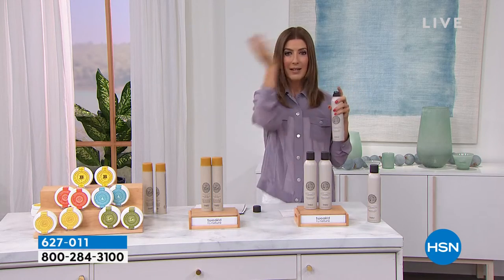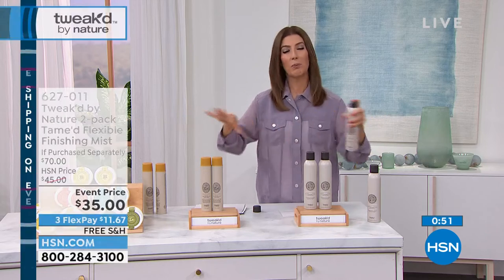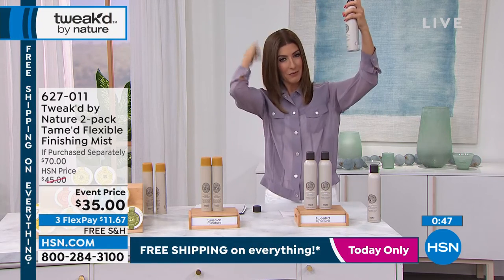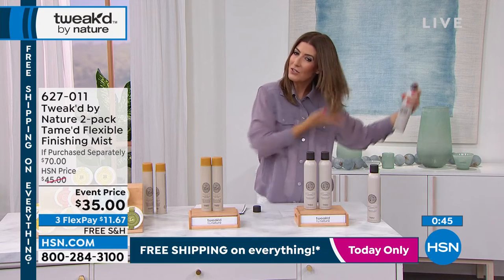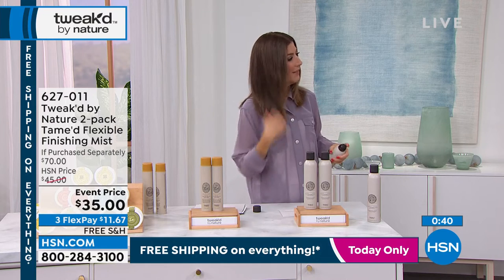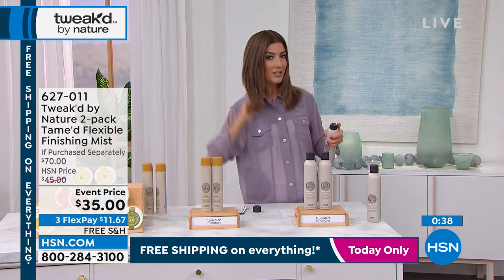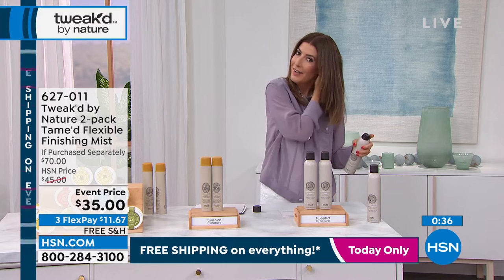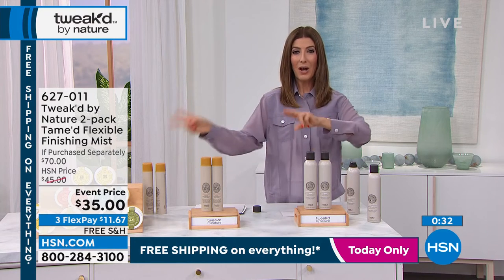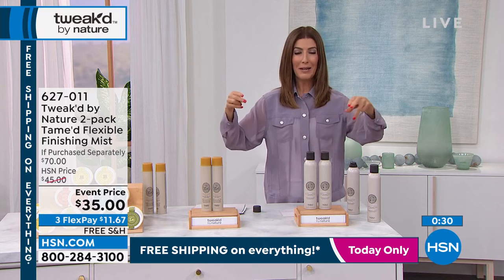I'll show you the mist — it's very, very fine. So it doesn't come out in dribs and drabs. It doesn't leave a spray all over your beauty counter. I like to put it just on those little flyaways, or just slowly run it through the ends of my hair. Notice how my hair's not going to get sticky, greasy, crunchy, or tacky. I can still work my hair — it can still be flexible. And it's a buy one, get one today. Our last three items were all buy one, get ones — amazing values in the show.